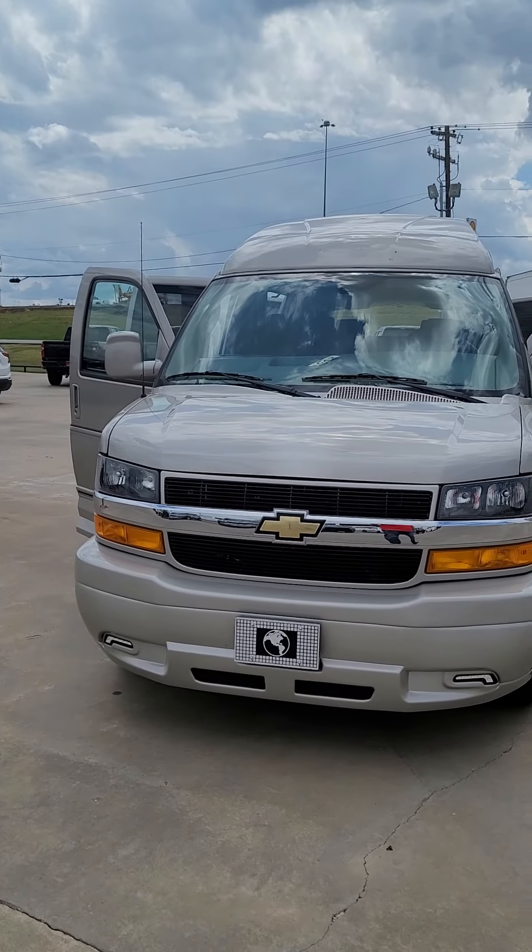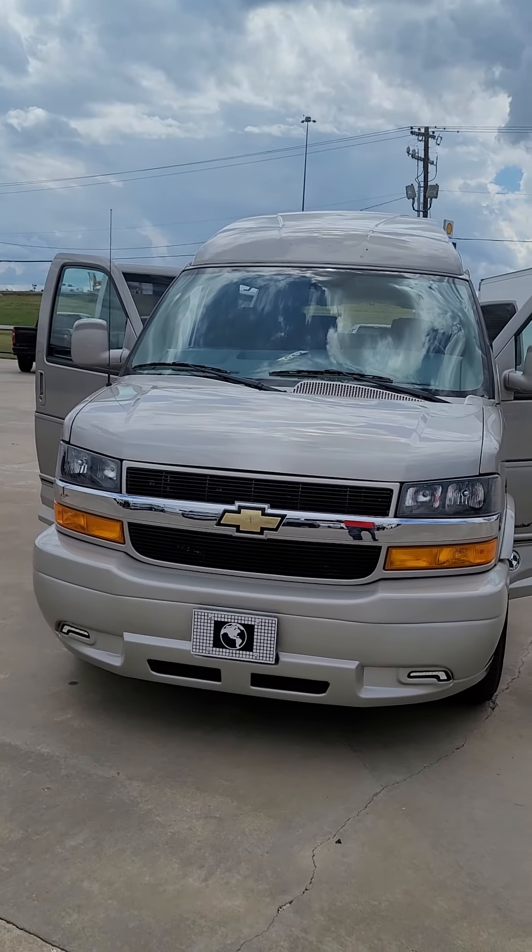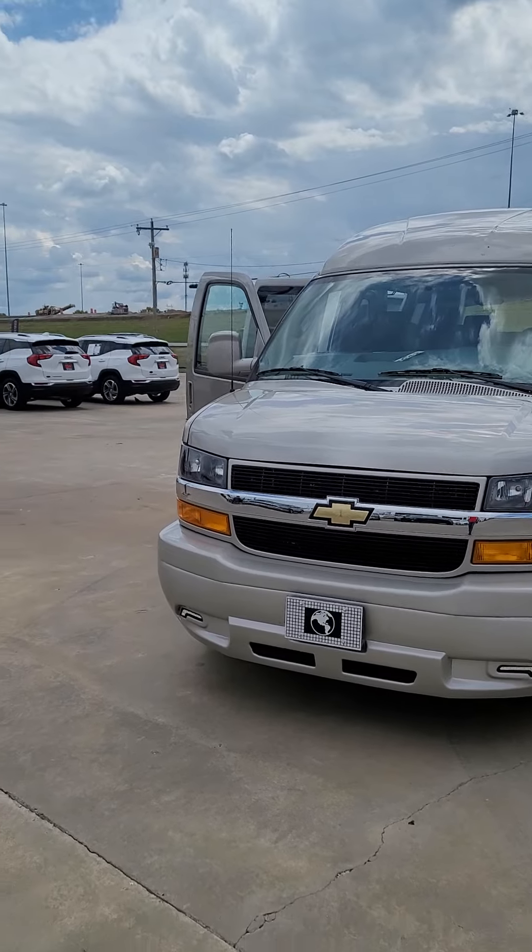Good afternoon folks, David Gibbs here with Seth Wadley Buick GMC and Chevrolet here in Pauls Valley, Oklahoma.